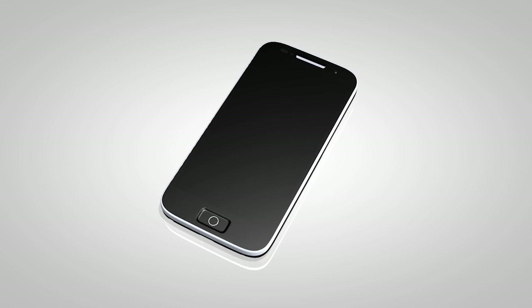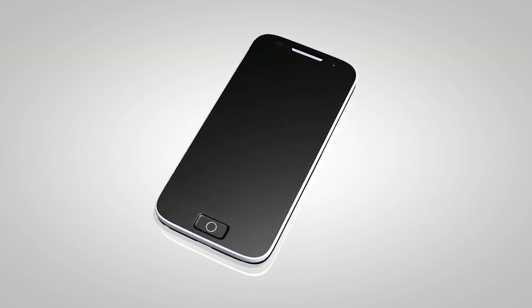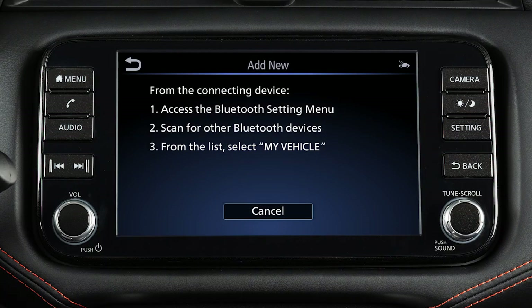Some phones require additional setup to enable text messaging features. During the Bluetooth connecting procedure, please accept any requests for message access on your device.